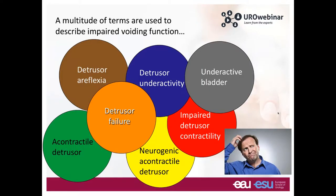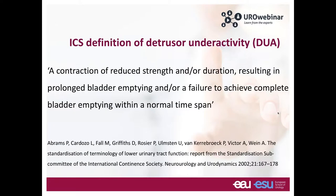When you look at the literature, you'll find many different terms used to describe this condition: detrusor areflexia, underactive bladder, detrusor failure, impaired detrusor contractility, detrusor underactivity. All these terms are quite confusing, and therefore it is important to get a precise definition that is easy to understand and apply to clinical practice.